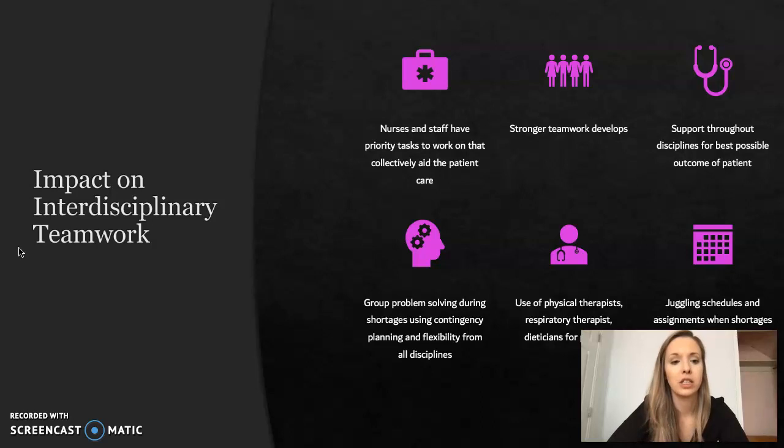The impact on interdisciplinary teamwork: nurses and staff have priority tasks to work on that collectively aid patient care. Stronger teamwork develops, with support throughout disciplines for the best possible outcome for the patient. Group problem solving occurs during shortages and contingency planning, and flexibility is required from all disciplines. Examples include the use of physical therapists, respiratory therapists, and dieticians for patients, as well as juggling schedules and assignments when shortages occur — nurses being flexible and rearranging their assignment loads to make it easier for everyone.